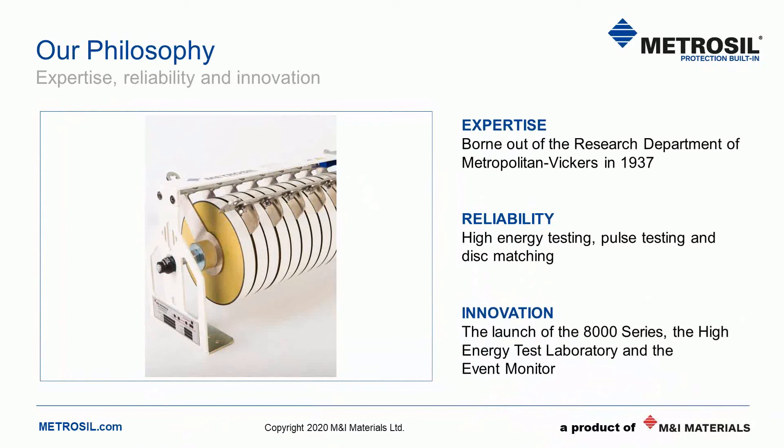Metrosil has always innovated. Since manufacturing began in 1937, Metrosil has served many applications, meaning product variations have been introduced from assembly structures to custom geometries, disc sizes and thicknesses. Our latest innovations include the 8000 series, HETL — our high energy test laboratory — and the event monitor, an optional electronic solution that enables condition monitoring of our 8000 series varistors. These three values make a difference to how we operate and we constantly ensure that we follow them.